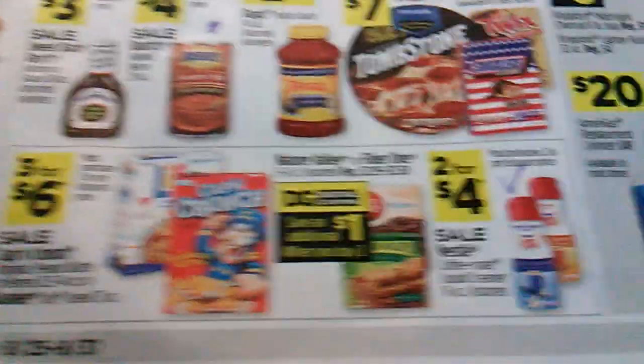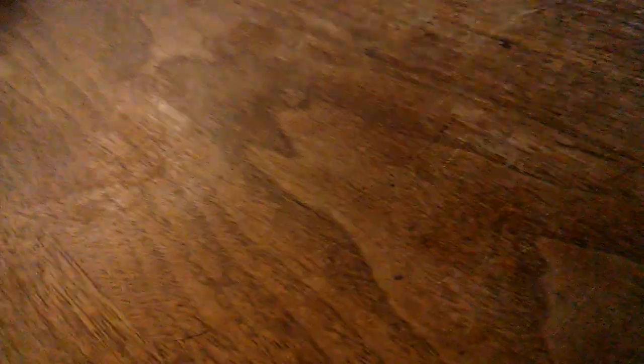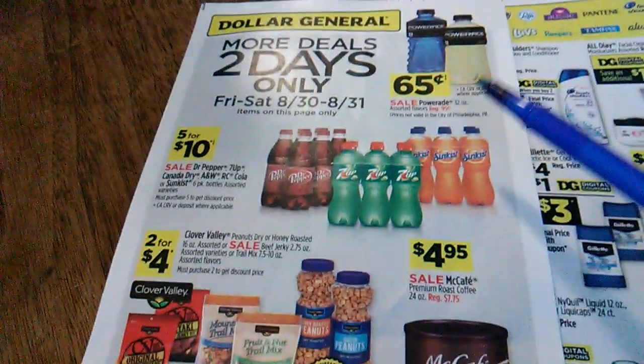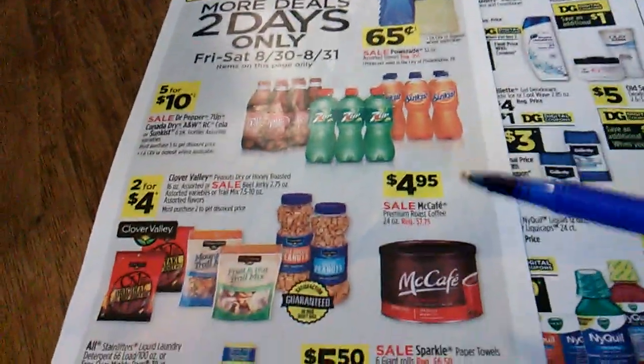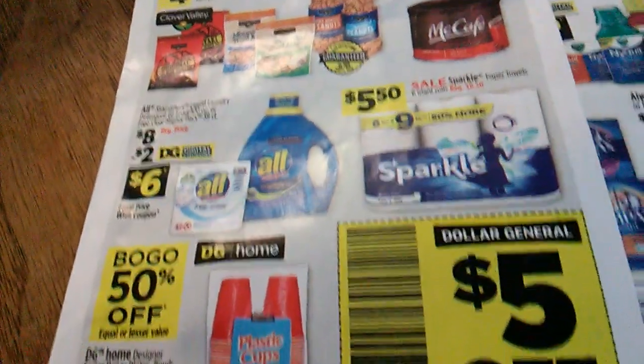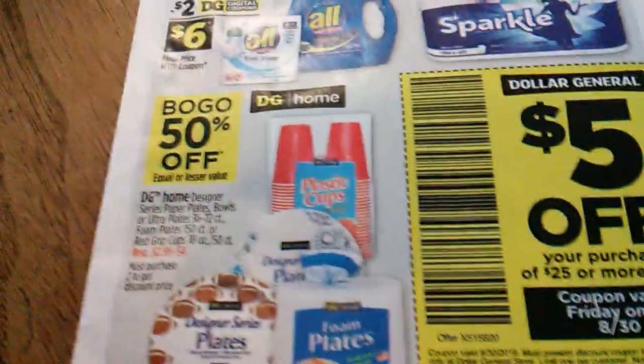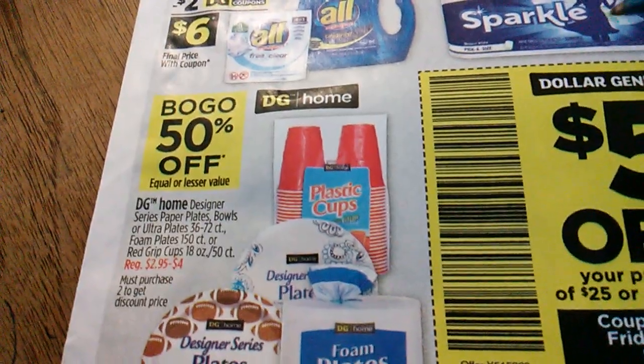Canned goods — always buy one get one free; I'm always looking for that. Front and back, that's the sale paper. Now this is the extra insert from Dollar General. That's pretty good — Gatorade with the calcium, magnesium, sodium, and potassium for pH balance. Five dollars off twenty-five dollars through the 30th.